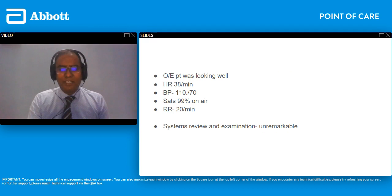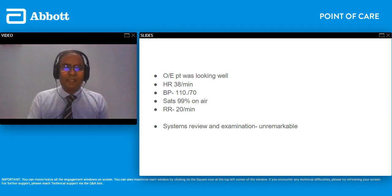Before coming to us this gentleman had gone to a nearby clinic — not everyone calls an ambulance in India. He was referred to a cardiologist with a very slow pulse and possible cardiac syncope. He came to our ED looking reasonably well, but his heart rate was only 38. His blood pressure was 110 over 70 and he was saturating well on room air. Systems review and examination were unremarkable — we couldn't find anything else wrong.